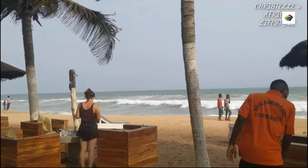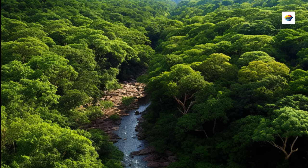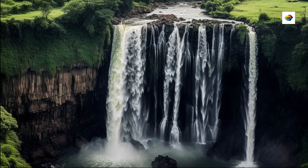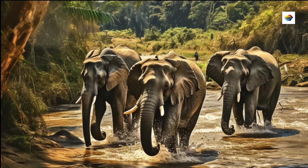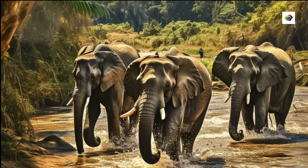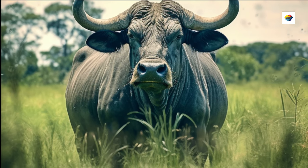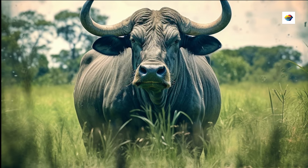Witness the beauty of the Fazao Malfakasa National Park — Togo's crown jewel and a haven for nature lovers and wildlife enthusiasts. The park is home to various species, including elephants, buffalo, and many primates. Strap on your hiking boots and prepare for a trek through one of West Africa's best-kept secrets.